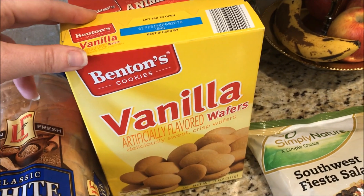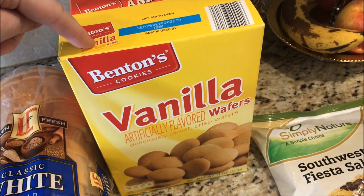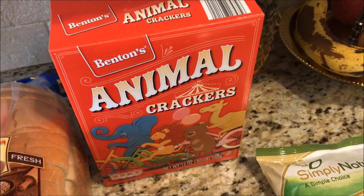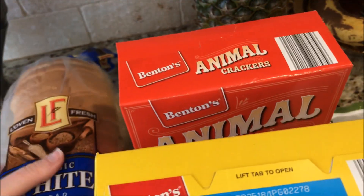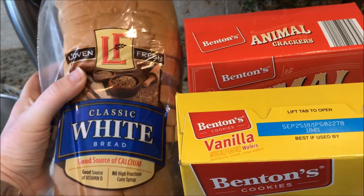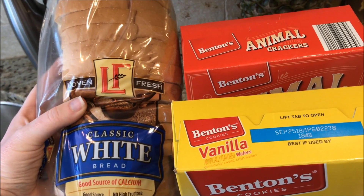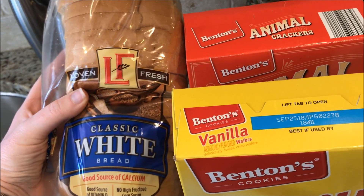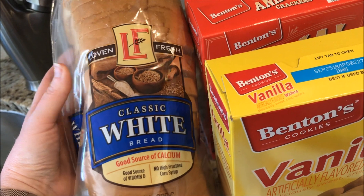Kylie snacks: some vanilla wafers — you can have six cookies for four smart points. Some animal crackers — you can have six for five smart points. And some classic white bread for Kylie's sandwiches, each slice is two smart points. We like the butter bread from Nature's Own but they don't sell it at Aldi's, so when it's just an Aldi's week we get this classic white.